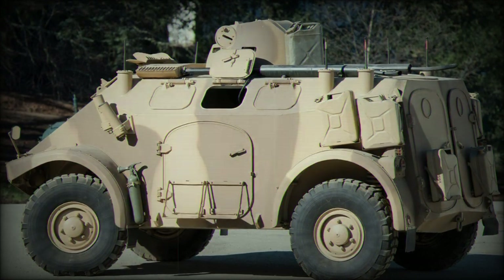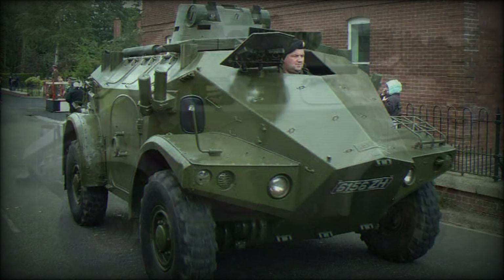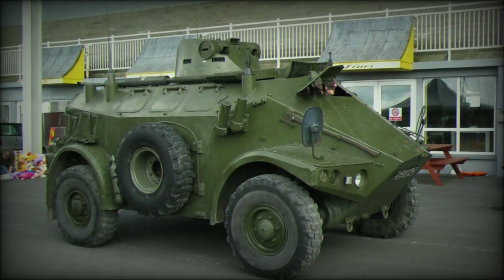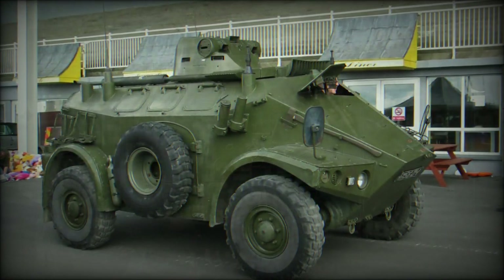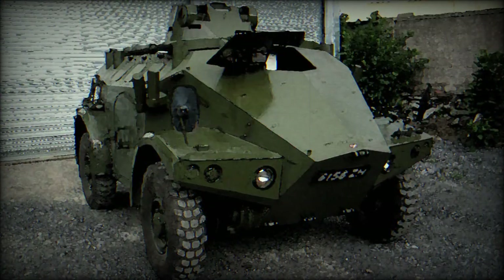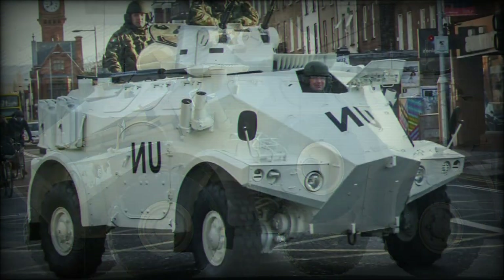Panhard M3 development and production. The pilot model appeared in 1969 and underwent the usual trials and certifications before production commenced in 1971. To keep costs under control and maintain logistical friendliness with other Panhard products, the M3 was given up to 95% commonality of parts with the Panhard AML vehicle, detailed elsewhere on this site.